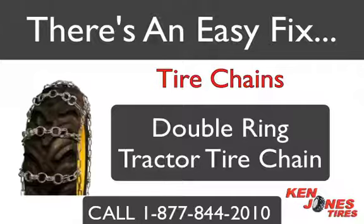One popular style of chain is the double ring tractor tire chain. Double ring chains are ideal for use in mud or snow, on or off-road use, and are excellent in soft terrain.